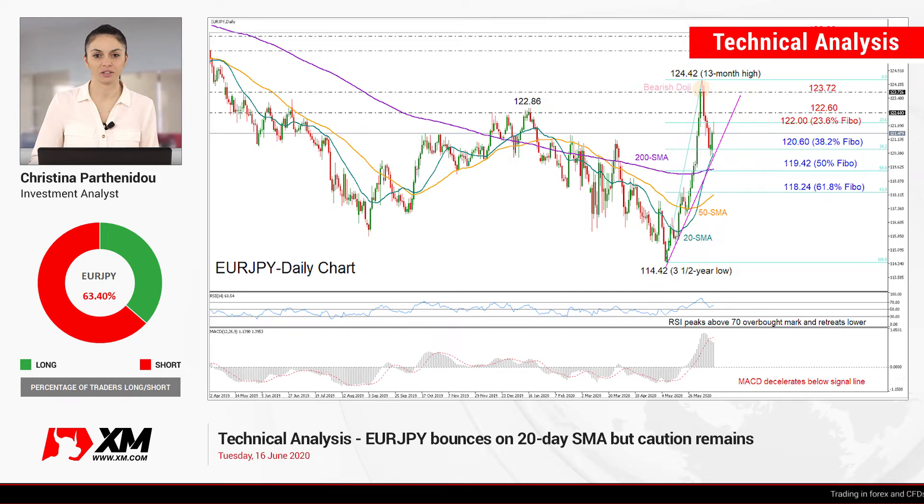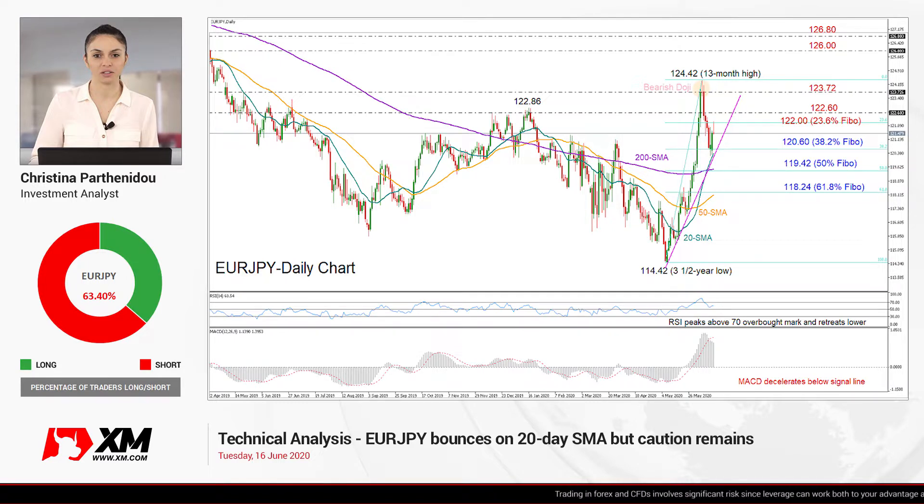Hello everyone and welcome to another technical analysis video here at XM.com. It's Tuesday, June 16th. I'm Cristina Barthony, the investment analyst, and today we'll be looking at EURJPY in the daily chart.